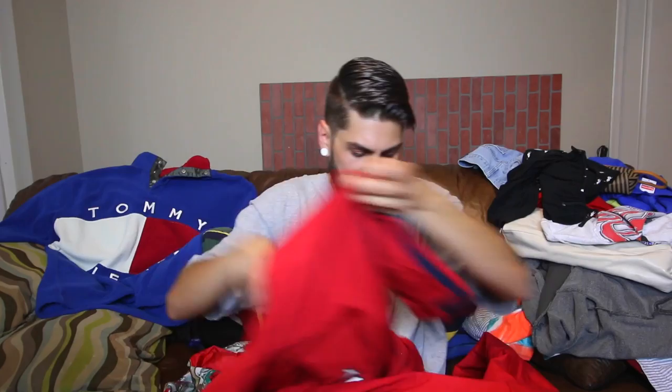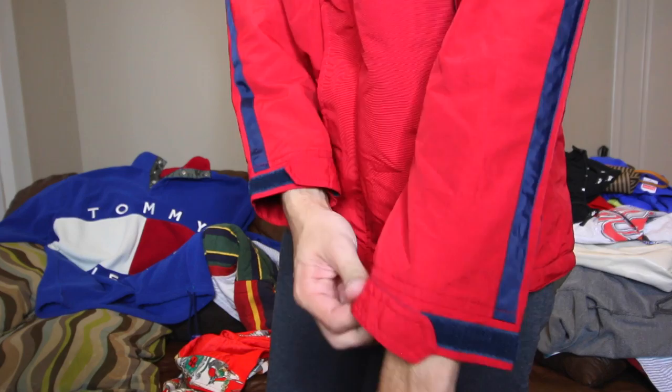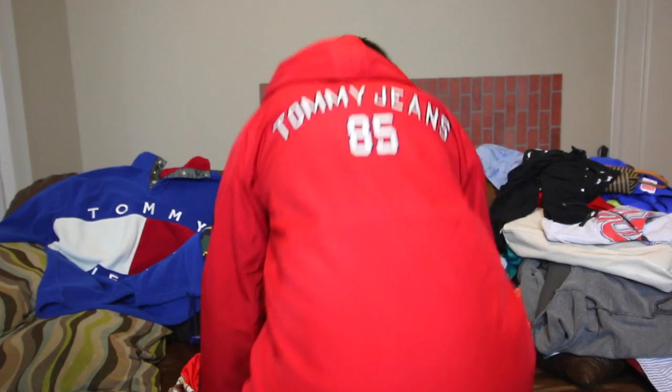Let me try on this Tommy Jeans parka jacket. It fits like a large — I hope it's not a women's. Alright, so this does not fit like an XL at all — it actually fits like a medium. Shout out to the small people. The chest fits like a large, but the sleeves fit like a medium — it's a little too short on me. I'm usually a large, so the sleeves are short. The sizing is a little off, but honestly you can't go wrong with this vintage Tommy Jeans. This thing is so nice, so fire. Size medium, with the little blue accents. Cop it while you can — link down below.